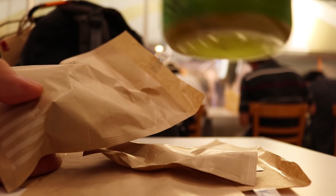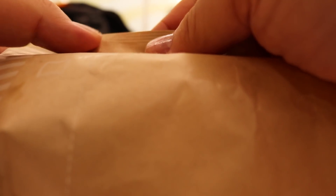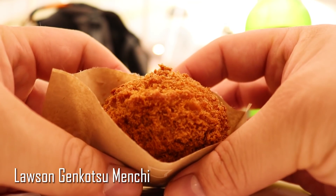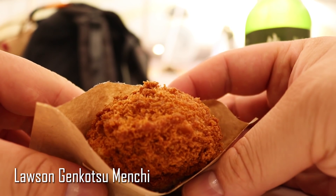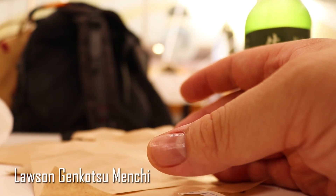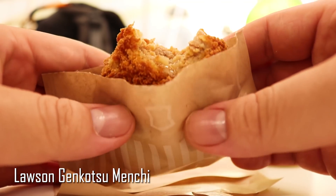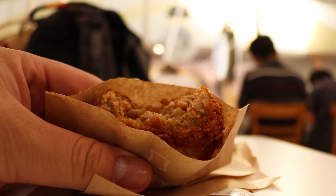All of this food can get you a little bit thirsty, so I had some Kirin Rich Green Tea, which is this really strong, deep, rich green tea served super cold. Truly a great drink for a hot day. Genkotsu menchi can be best described as a giant meatball that's seasoned and breaded to perfection, and then deep fried and served hot. The best way to know whether it's good is to take a bite and see all the juices inside. All of these foods are basically under $3 each, so just give them all a shot. I highly recommend it.